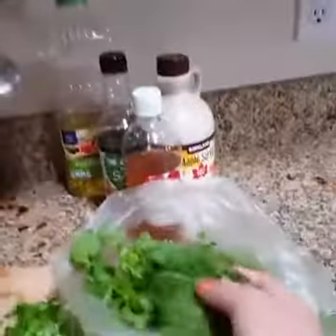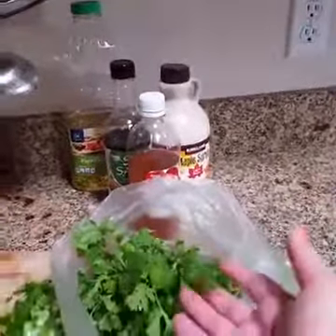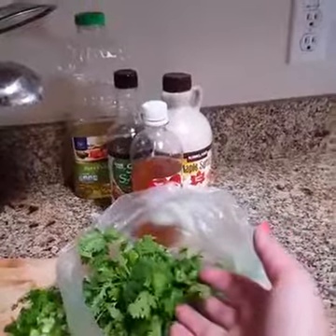And especially this right here — this cilantro — is an immune booster. This is an illness fighter. I want to put that cilantro into my body.